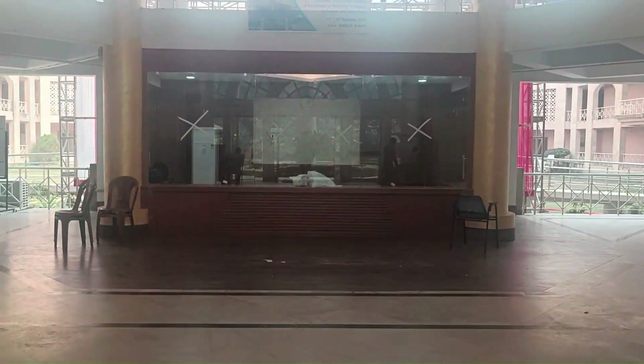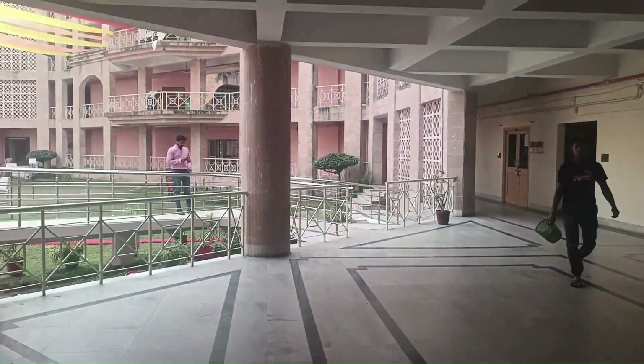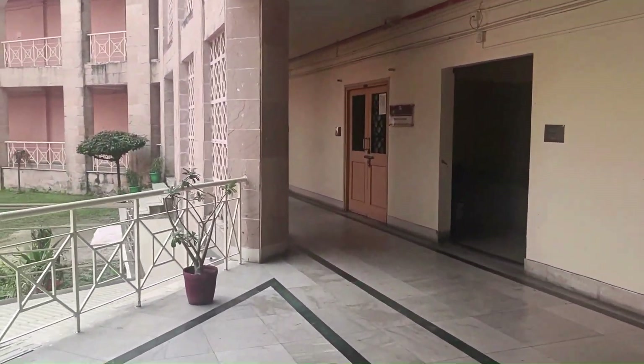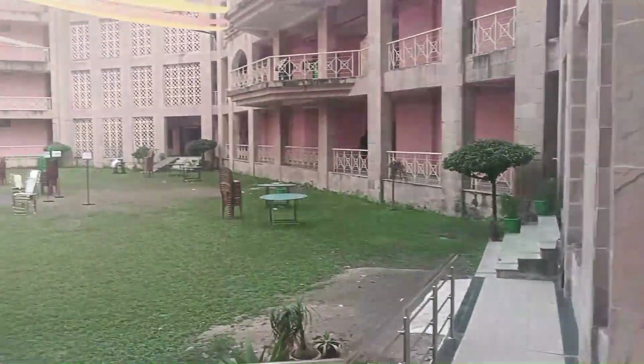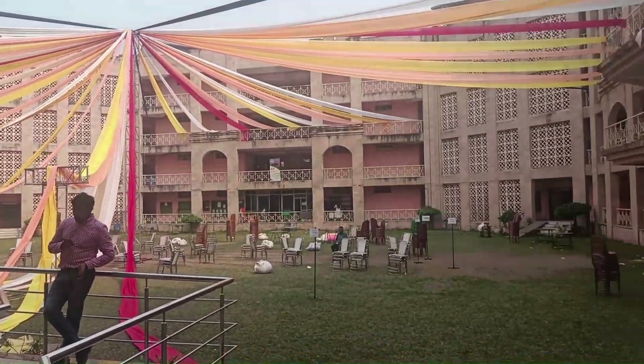As we enter the front gate you can see that there's a reception, and you'll notice that this university campus is fairly uniquely shaped. Although the campus is on the smaller side compared to other NLUs, you can see that it has all the amenities and facilities that you would need in a law school.